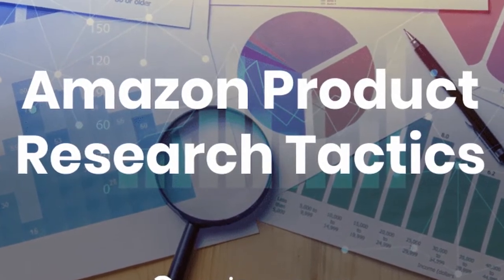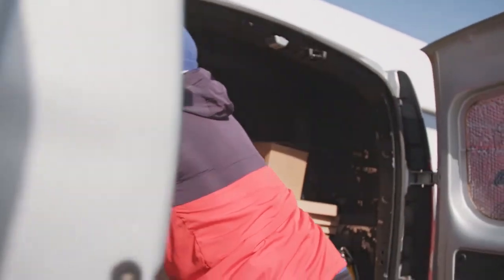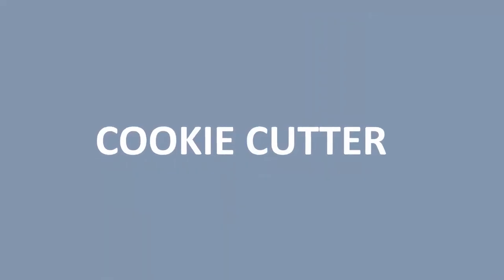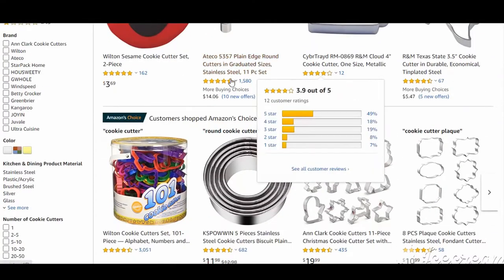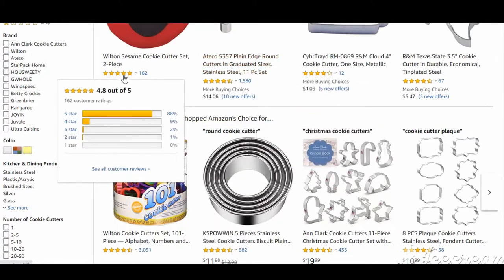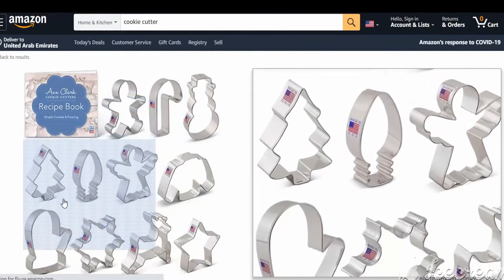The first product is a lightweight, non-seasonal product with a high demand rate in all countries, especially in America and Canada — and that is cookie cutters. A cookie cutter is a tool to cut out cookie or biscuit dough in a particular shape. This product has high demand all over the world, low competition on Amazon, and it's easy to import from China. It will not cost you anything more than $100.